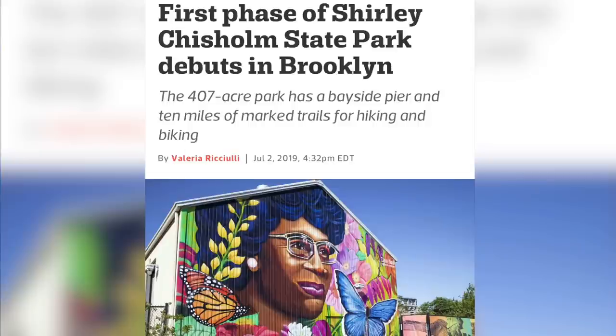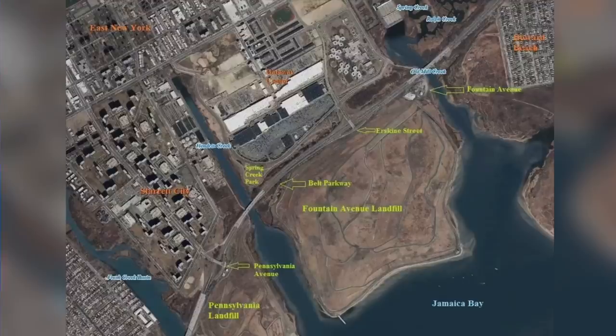As for the actual location of the Fountain Avenue and Pennsylvania Avenue landfills — in 2019, after almost 25 years of closure, the site became Shirley Chisholm State Park: a 407-acre man-made parkland and marshland overlooking Jamaica Bay. The park was named after politician, educator, and author Shirley Chisholm, who was born in Brooklyn in 1924. But now let's get to the darker history that brought you to this video.